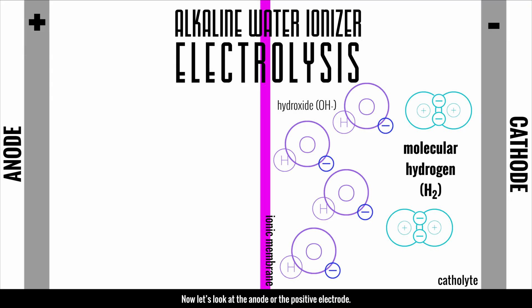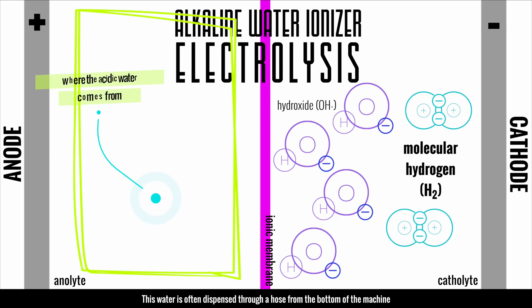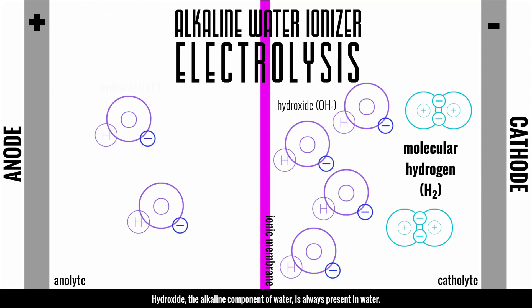Now let's look at the anode or the positive electrode. This water is often dispensed through a hose from the bottom of the machine. On the anode side, we start with hydroxide. Hydroxide — the alkaline component of water — is always present in water, just like the acidic component, which is hydrogen cations.